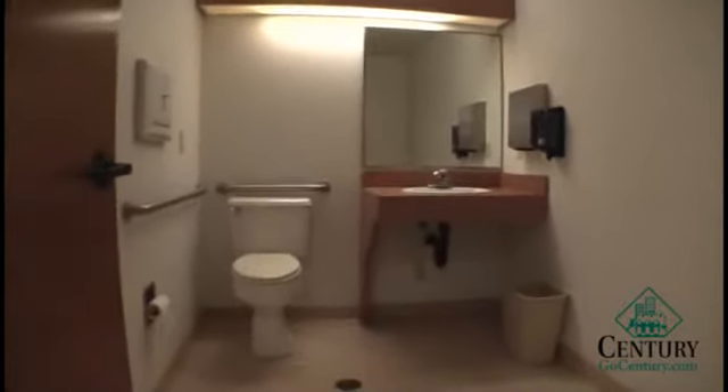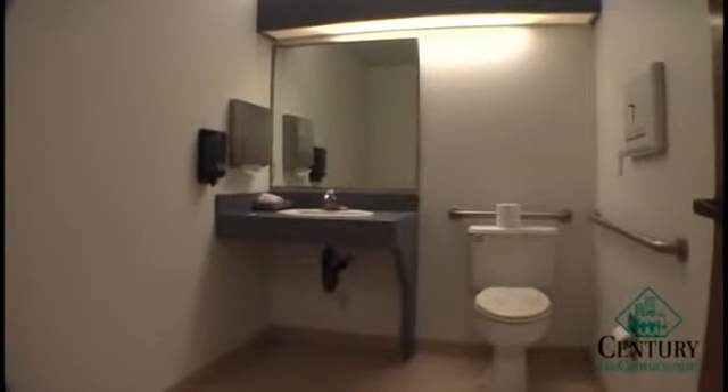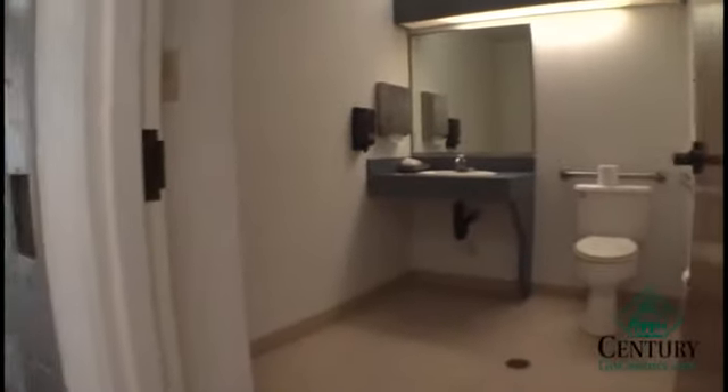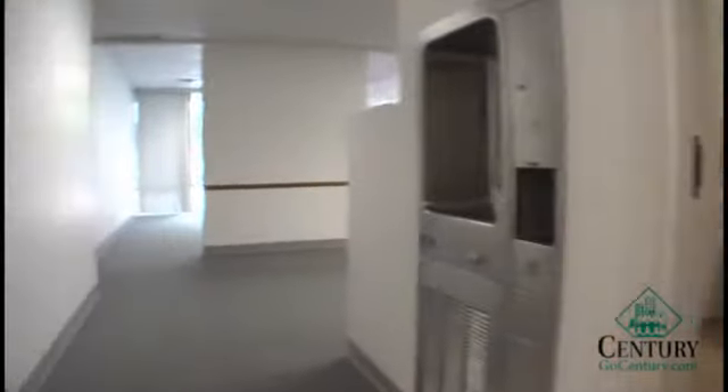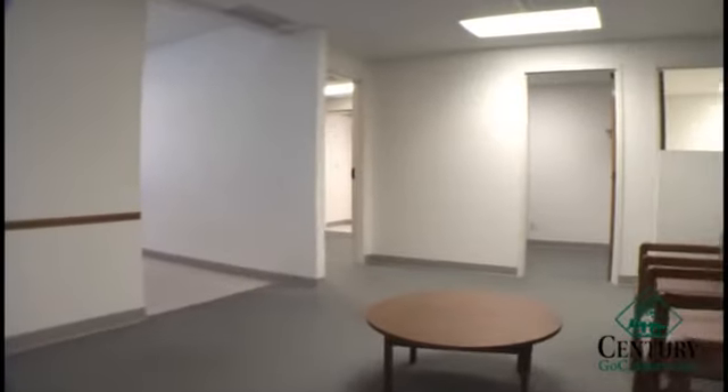Once again, this property is $1,891 a month. This is a gross lease. The CAMs are 50 cents a square foot or $75 a month — this is not a triple net lease. The tenant is only responsible for their CAMs, rent, and utilities.